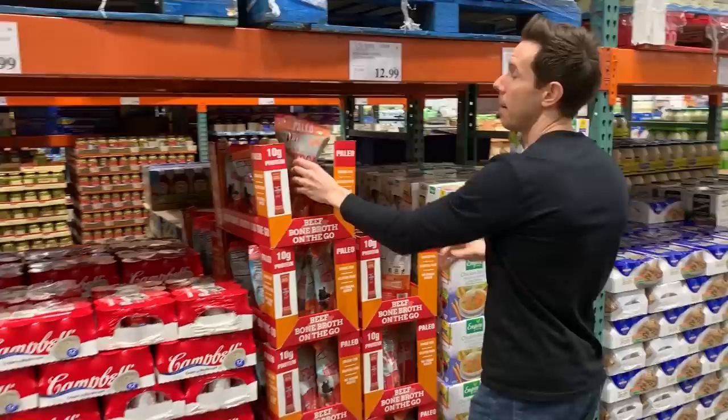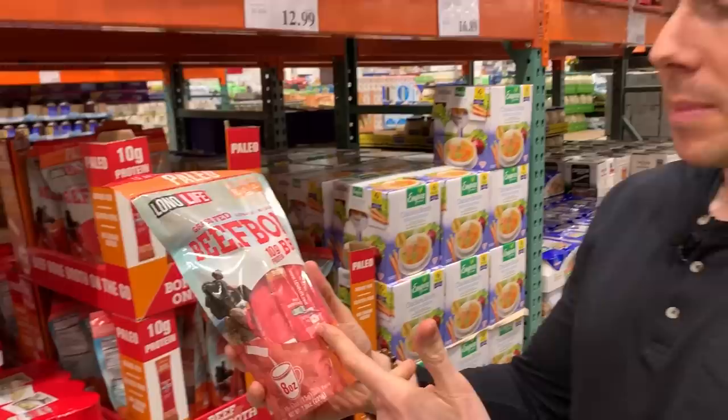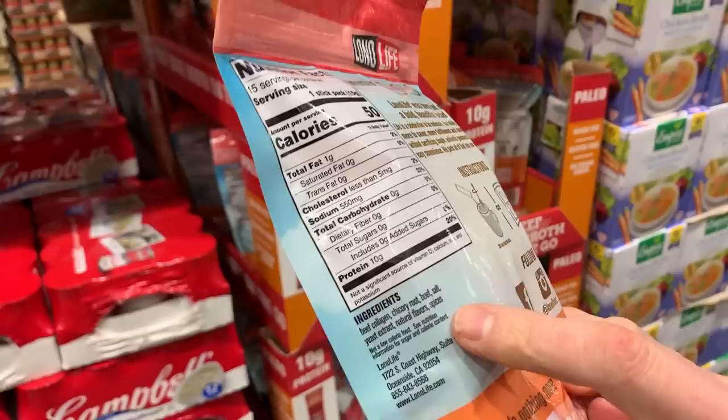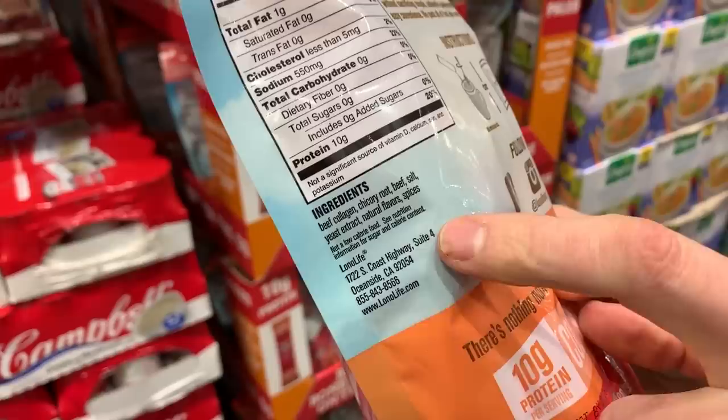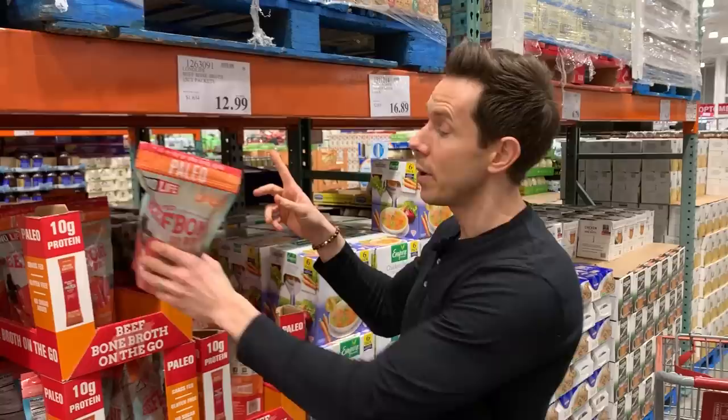Let's go to the end of the aisle — there's something interesting down here: bone broth. Bone broth is getting really popular and a lot of people are jumping on the bandwagon, which means we have to read the ingredients. This is bone broth powder, which I actually use at home for on-the-go or smoothies. But I don't like this brand because number one, it doesn't say grass-fed on the label. It should have just a couple ingredients like beef collagen and maybe chicory root, but instead it has yeast extract and natural flavors. Yeast extract is another word for MSG — it's a chemical flavor enhancer and I don't approve of that. So this is a no-no.